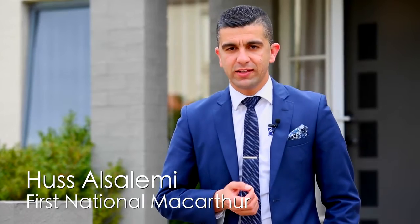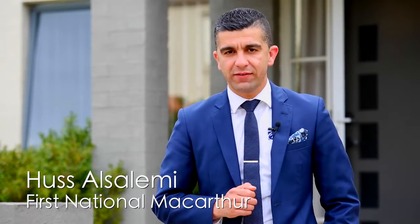G'day, Hassi from First National Real Estate. Today we have a wonderful opportunity for one lucky family to establish themselves in a very sought-after suburb. It's number 13 Northcote Boulevard in the beautiful suburb of Hammondville. We've got Cara inside — cannot wait to show you through.